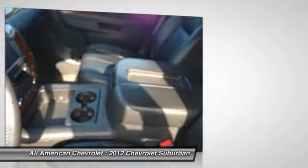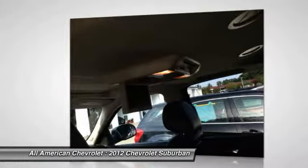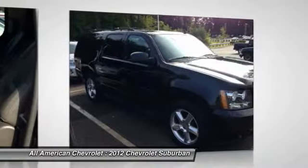This model sets itself apart with ride and handling, fuel-saving hybrid drivetrain available, quiet refined interior, towing and hauling ability, available luxury features, and available seating for up to nine.